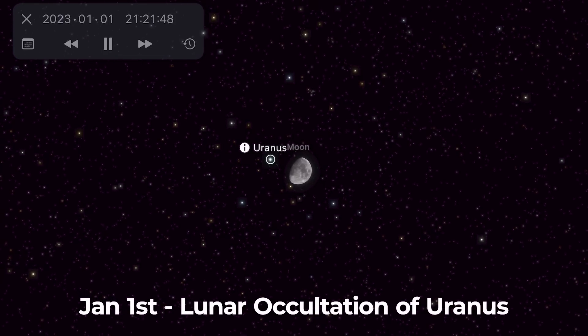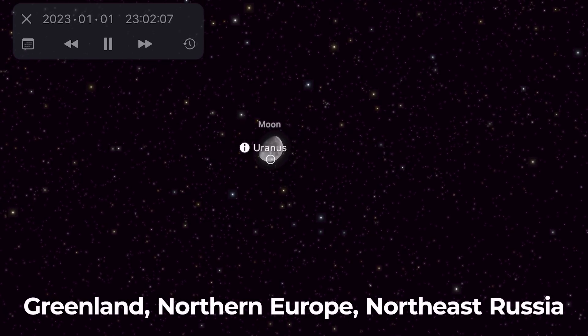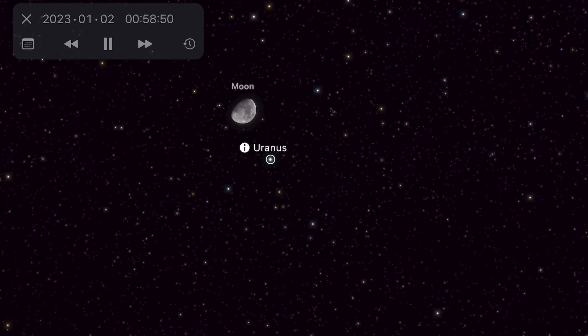The year starts with a lunar occultation of Uranus on January the 1st, but you need to be in Greenland, Northern Europe, or Northeast Russia to see it. And as Uranus is not naked eye visible, you will need some binoculars, a telescope, or a digital camera to help you see the event.